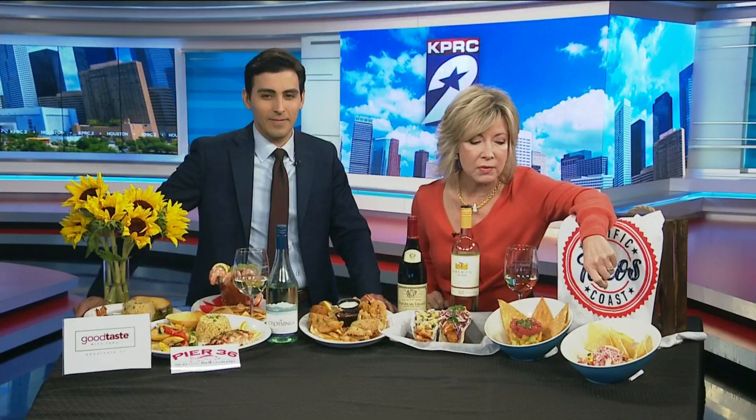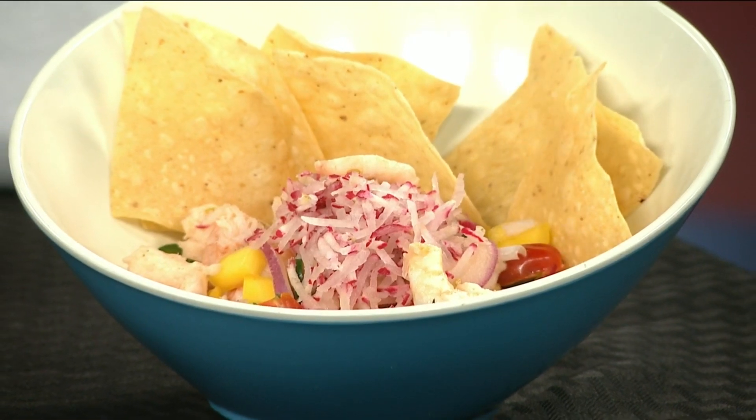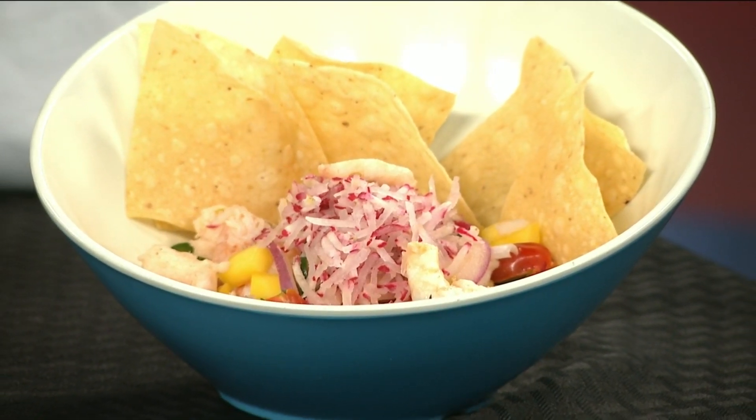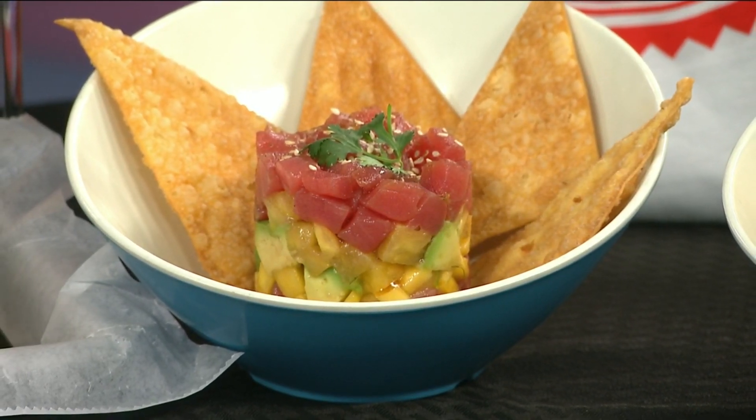This is their beautiful ceviche. Ceviches have become so incredibly popular — we love ceviche. They're just light and very keto-friendly. This is their yellow fin tuna stack. Think mangoes — it's a little trick, they have a little form. If you try it at home without the chef's tools, it's a little challenging.